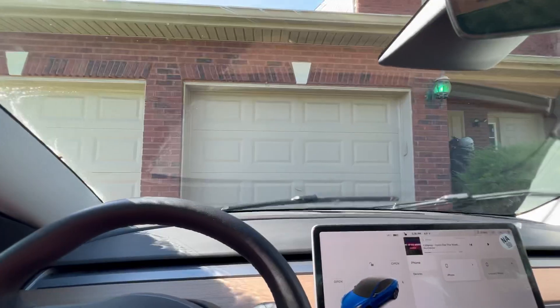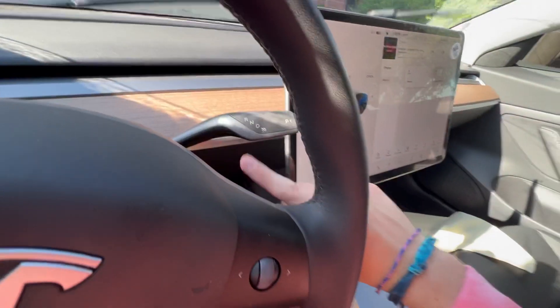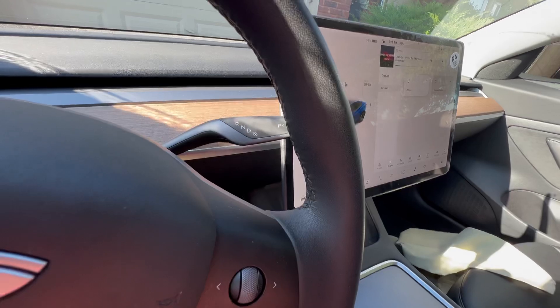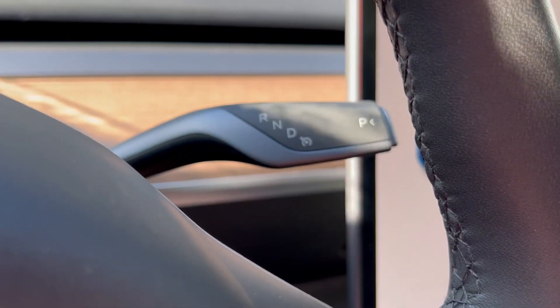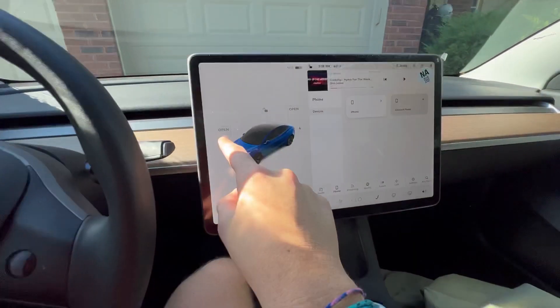This is just the stalk right here — left for left blinker, right for right blinker, push it down and it wipes the glass clean. Over here is something a lot of people don't cover: reverse, neutral, drive, and all the way down there is race mode.